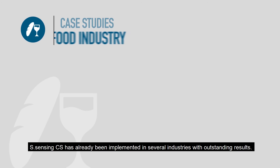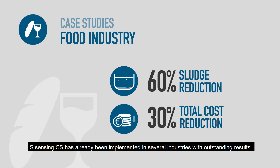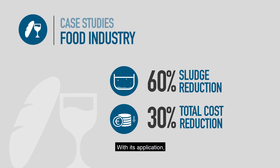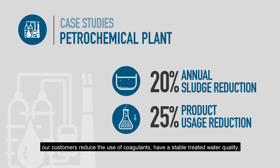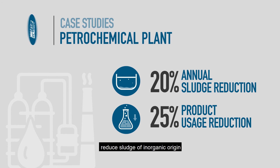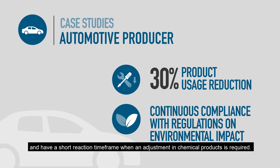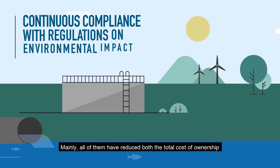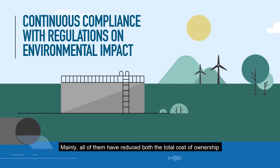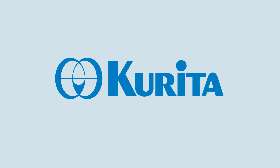S-Sensing CS has already been implemented in several industries with outstanding results. With its application, our customers reduce the use of coagulants, have a stable treated water quality, reduce sludge of inorganic origin, and have a short reaction timeframe when an adjustment in chemical products is required. Mainly, all of them have reduced both the total cost of ownership and the impact on our environment.